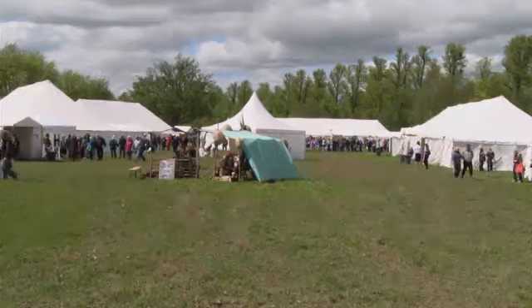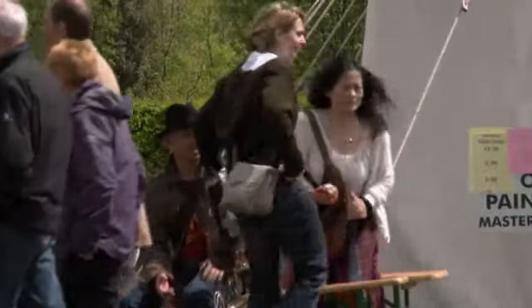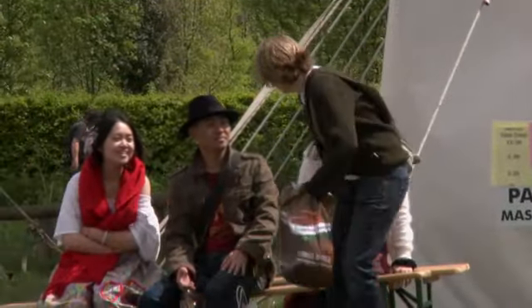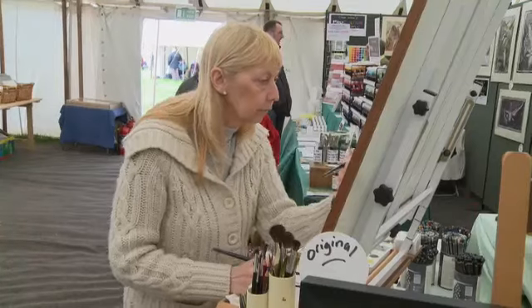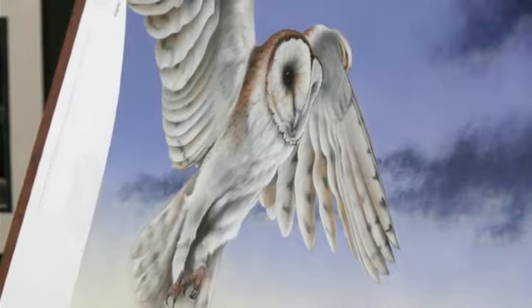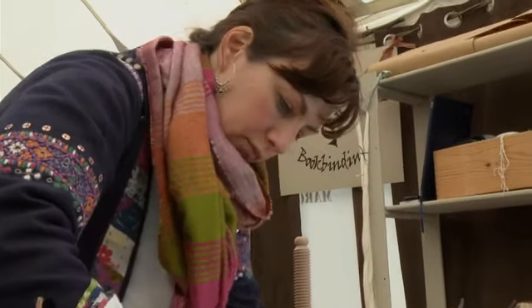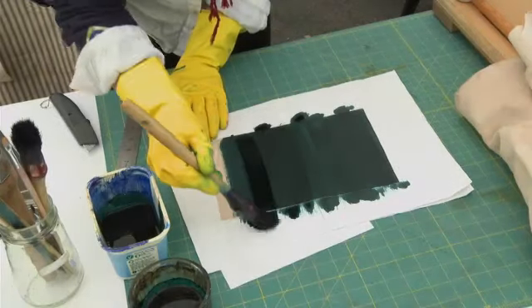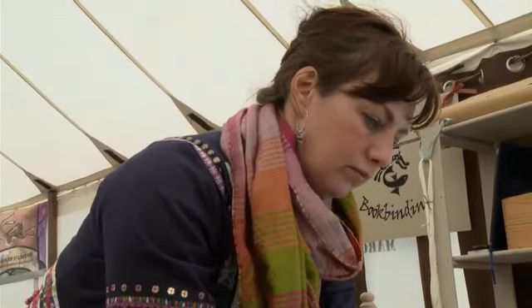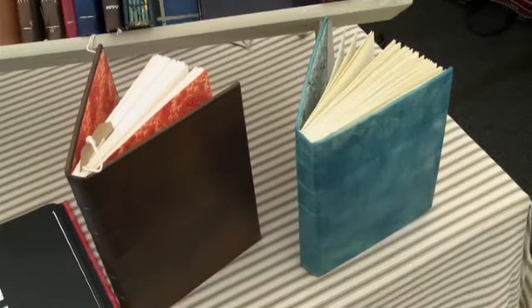This is The Living Craft Show. Visitors come here to watch artists and craftspeople working. There are a lot of interesting and talented people at the show today. You can watch them make all kinds of fantastic things, and you can buy many of these things, too.